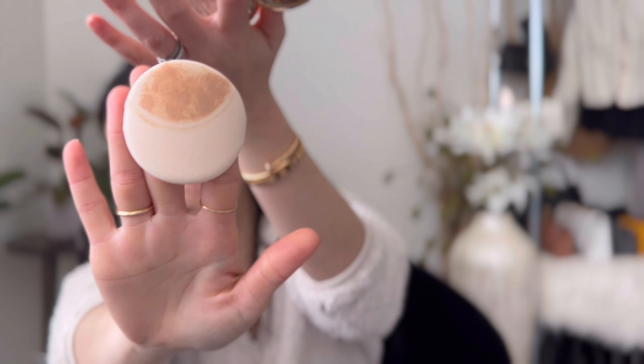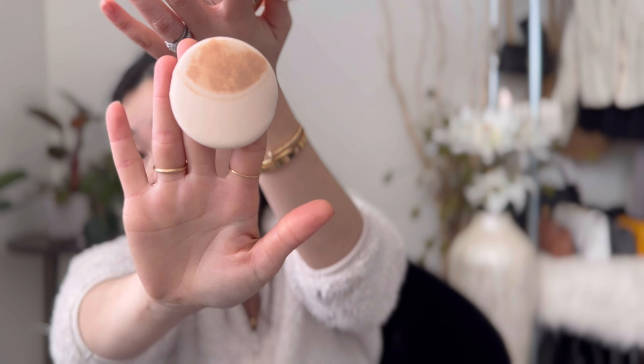I normally do: serum, SK2 serum, moisturizer, some eye cream — and then I just go to work like that. I don't really do cushion or foundation every single day, simply because I'm lazy. But I'm so excited to try this one! You can see I have a scar right here — I was quite an active child. Let's try this — when you pick it up, it picks up very nicely.